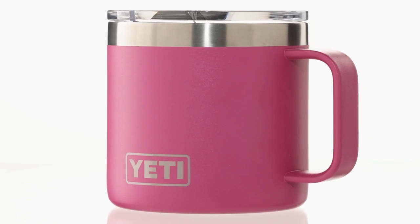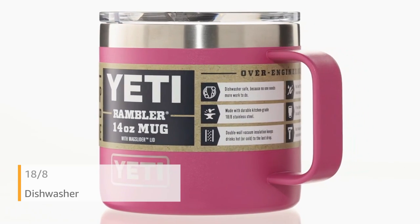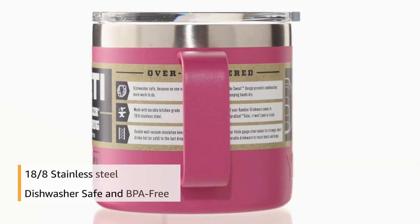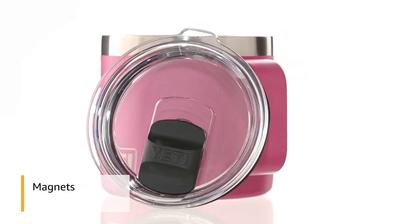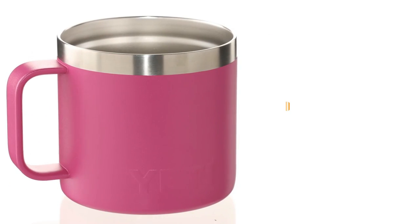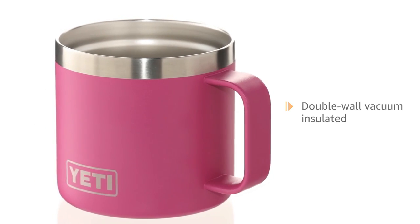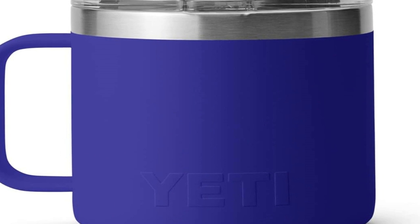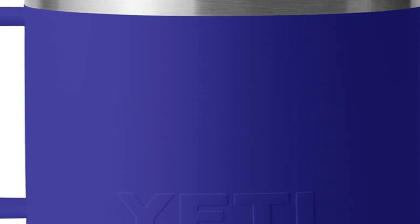Number two on the list is the Yeti Rambler Mug. Steven Satov, founder of New York City's Ground Support, has many travel mugs but turns to his Yeti when he wants a handle. He finds this feature particularly convenient when driving — even though it doesn't fit in a cup holder, he can easily grab it and sip with control. It makes for a pretty comfortable drinking experience, especially as you get close to the end of your coffee.